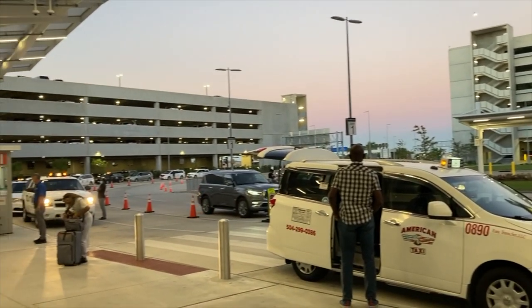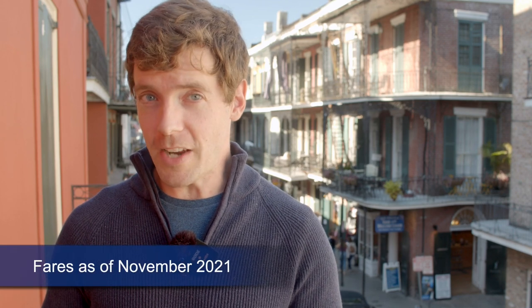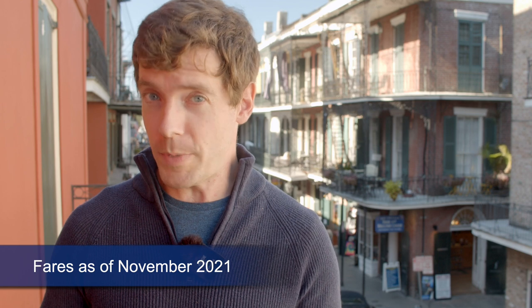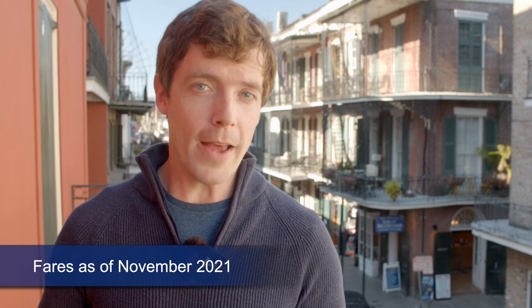Your next option is to take a cab into town. Those won't necessarily make the trip any faster than the bus, but there's something to be said for their constant availability, their capacity for luggage, and curbside drop-off. When you step out from baggage claim, look for the numbers above the doors — the cab pickup is just outside door number seven. There's a fixed rate of $36, plus whatever you decide to tip, to get from the airport to the French Quarter or Business District, or $15 per person if there are three or more passengers.